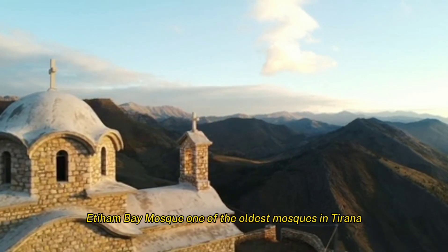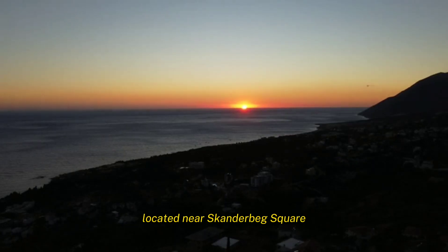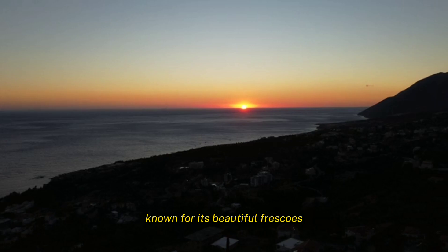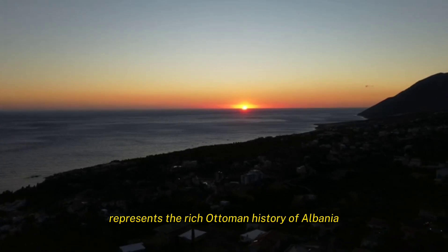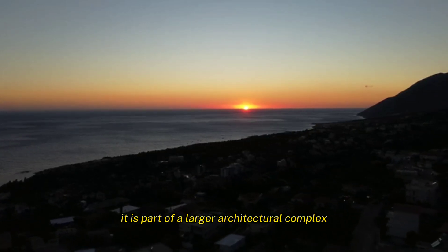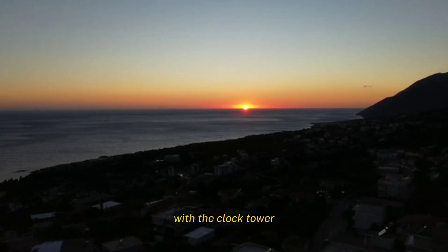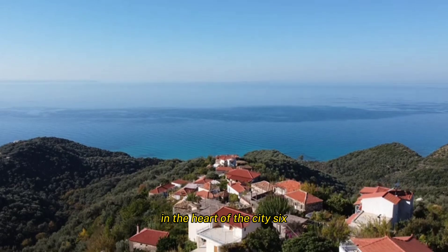Et'hem Bey Mosque is one of the oldest mosques in Tirana, built in the 18th century and located near Skanderbeg Square. It is known for its beautiful frescoes and intricate decorations, representing the rich Ottoman history of Albania. The mosque is open to visitors when not in prayer service, and is part of a larger architectural complex with the clock tower, offering a peaceful spot for reflection in the heart of the city.